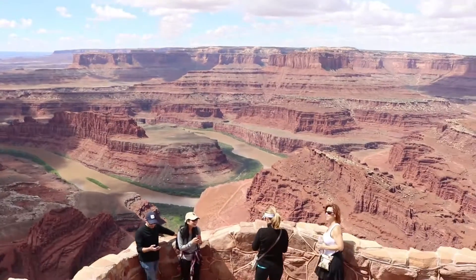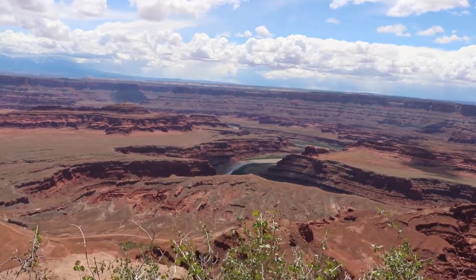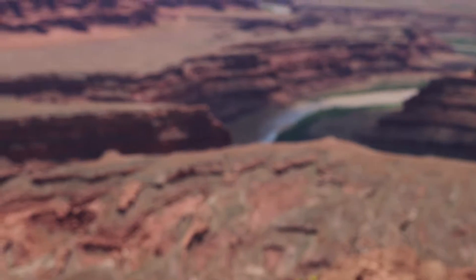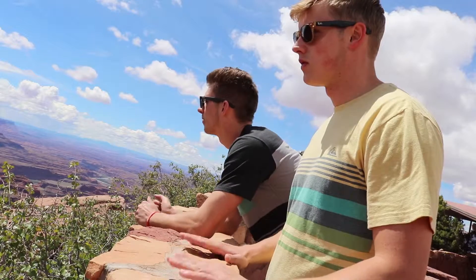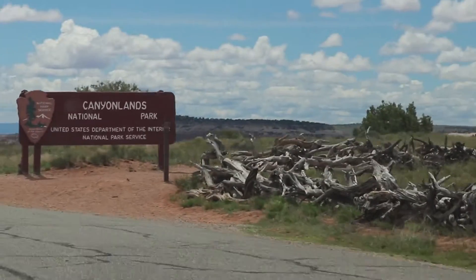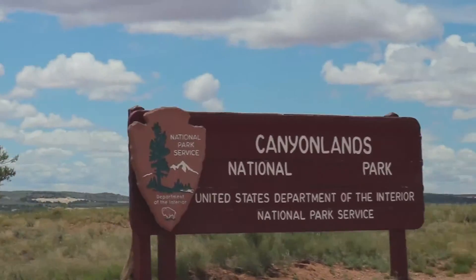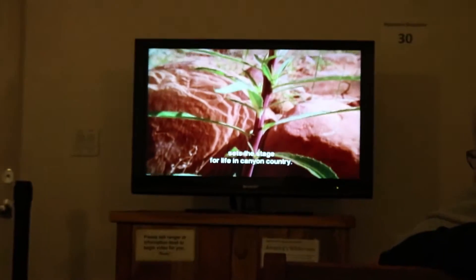So that's Dead Horse Point. See, there's a little car on that road down there, right over the river. Yep, little black dot. It looks like an ant on an anthill.